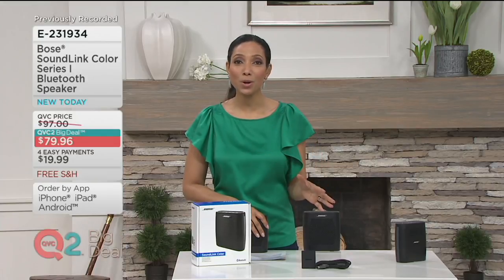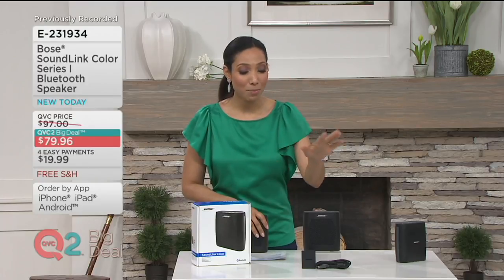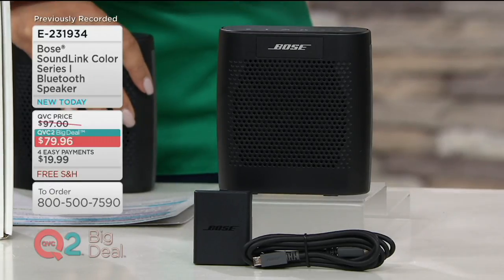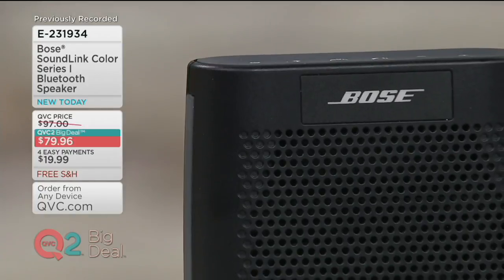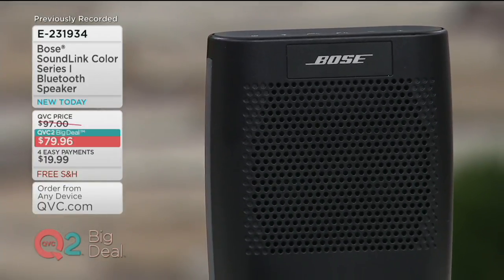And if you are new to Bose, maybe you've heard the name or seen it when you watch NFL games. This is the trusted sound provider for the NASA Space Shuttle and even the Sistine Chapel. And now for your home, E231934 is your item number. Since we started introducing this particular model speaker from Bose, we've sold over 180,000 of them here at QVC.